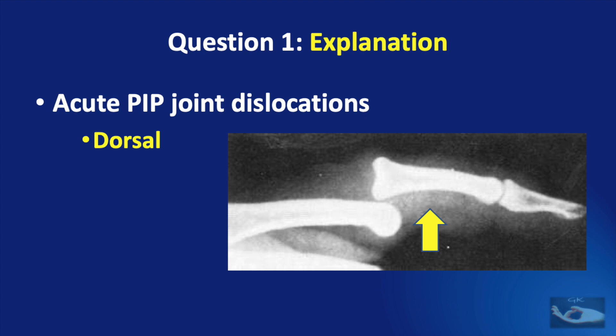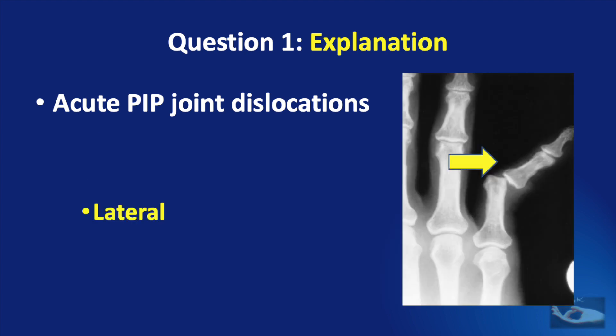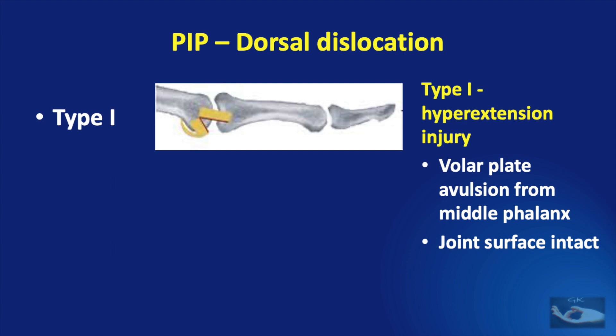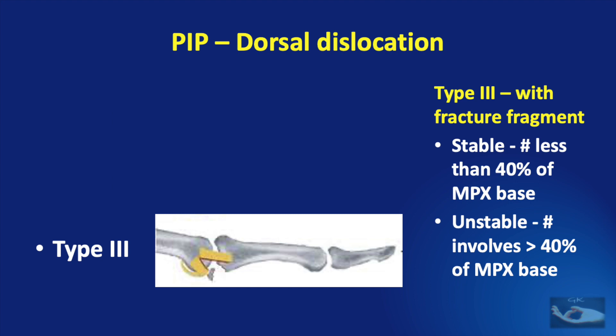Acute proximal interphalangeal joint dislocations can be dorsal when the distal segment (middle phalanx) moves dorsally, volar when it moves volarly, or lateral when it moves laterally. Dorsal PIP dislocations have three types: type 1 is a hyperextension injury with volar plate avulsion from the middle phalanx but intact joint surface; type 2 involves major ligament injury; and type 3 involves an associated fracture fragment. The dislocation is stable if the fracture segment is less than 40% of the middle phalanx base, and unstable if more than 40%.